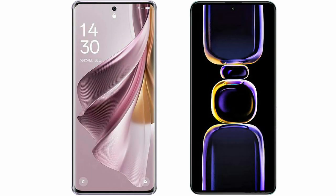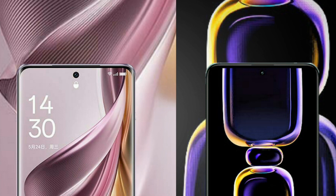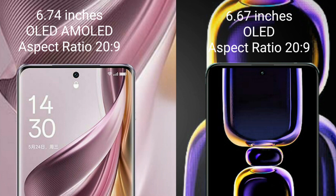I will compare the new OPPO Reno 10 Pro Plus with Xiaomi K60. OPPO Reno 10 Pro Plus comes with a 6.74-inch OLED display, and Xiaomi K60 comes with a 6.67-inch OLED display. Both feature a 120Hz refresh rate.